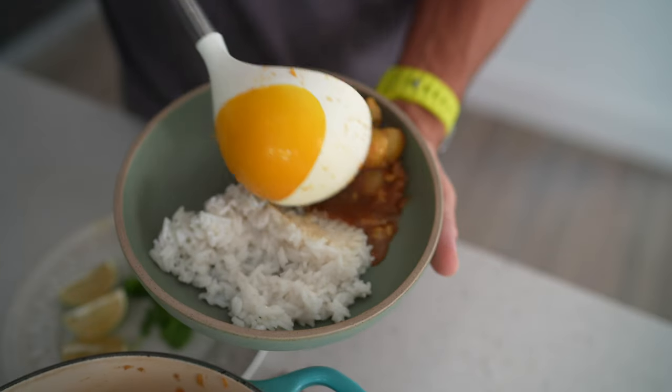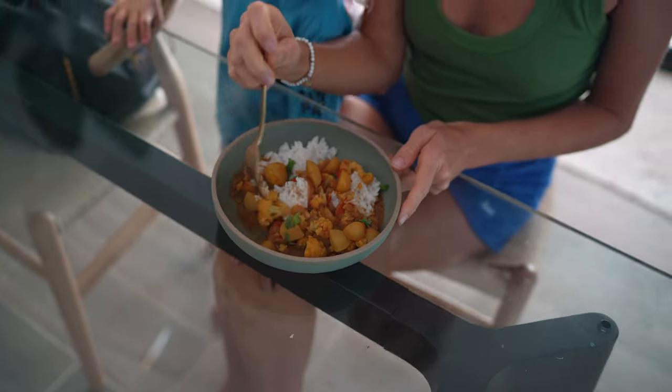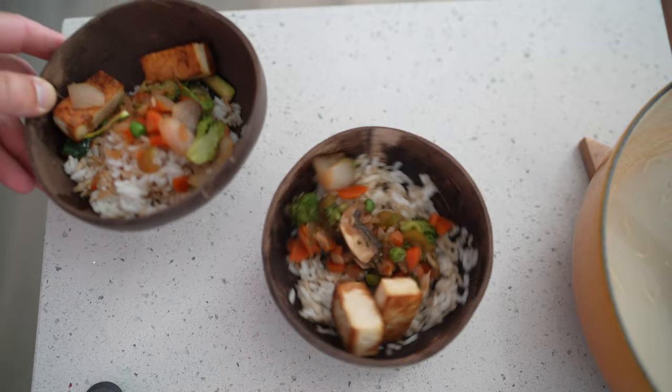I've perfected this red sauce. I'm also gonna do one of our favorite carry-out style Indian meals and a veggie fried rice, carry-out style. So comment below and tell me which is your favorite.